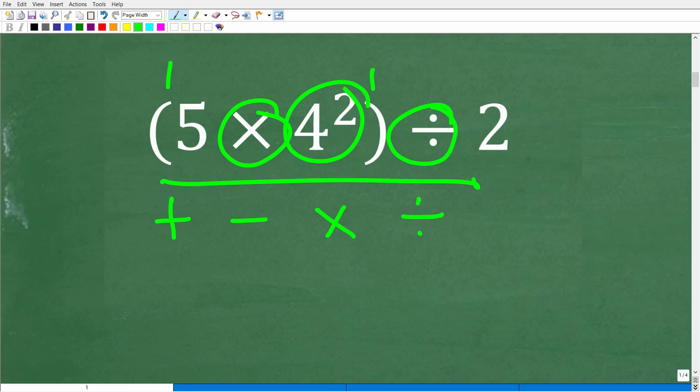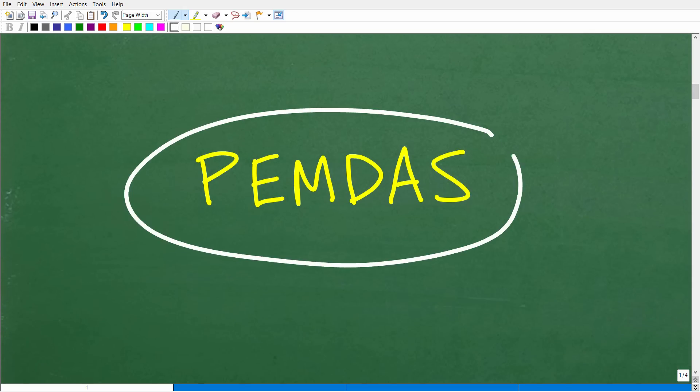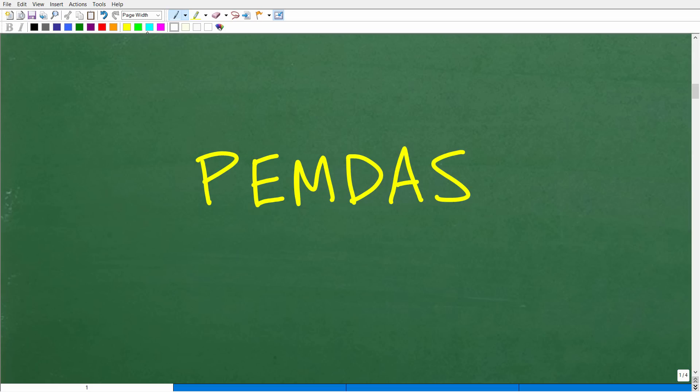So we need to review something called the order of operations before we get into the mental math part of this problem. This brings me to the phrase PEMDAS. Hopefully you know this phrase or something similar — it's an acronym where each letter stands for something. This is basically the order we need to follow when we have more than one math operator in a problem. If you have addition, multiplication, division, parentheses, and powers, you need to follow this checklist.